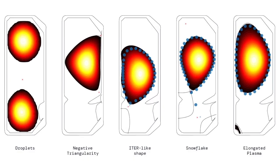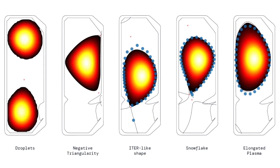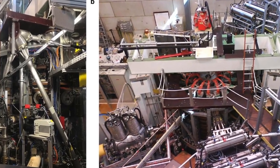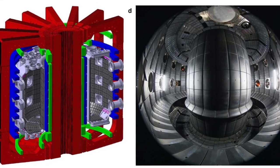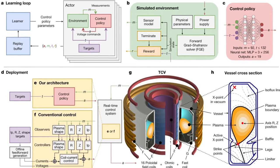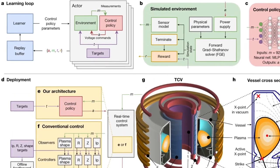The AI system, developed on a virtual simulator, has been used around 100 times on a tokamak at the Swiss Plasma Center known as the Variable Configuration Tokamak. It controlled the magnets in the tokamak for two seconds, which is the maximum amount of time the reactor can run before it overheats.